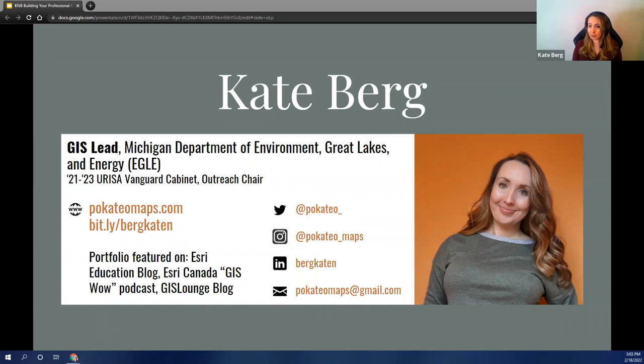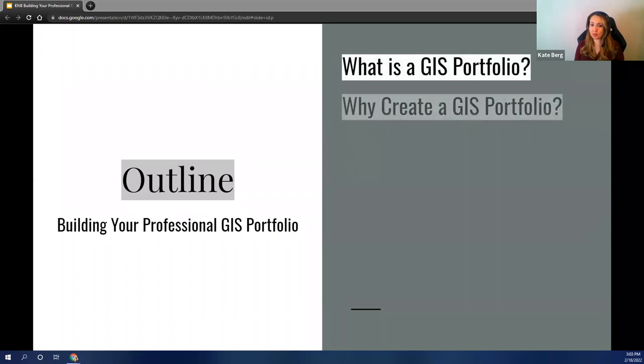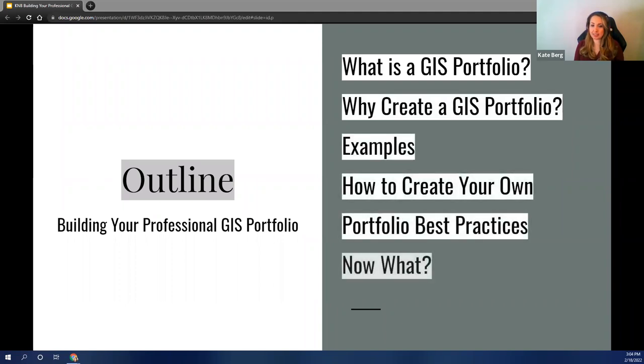I have links here to two different portfolios — I'll get into why I have two in a little bit. I also have my social media links here, and I hope you feel free to reach out to me if you have any questions that weren't answered today, or if you have a portfolio that you'd like me to check out. All these links will be at the end as well. So with that, let's dive right in. Today we're going to talk about what is a GIS portfolio, why you should create a portfolio, some examples, how to create your own, as well as some best practices and steps after you've created your portfolio.